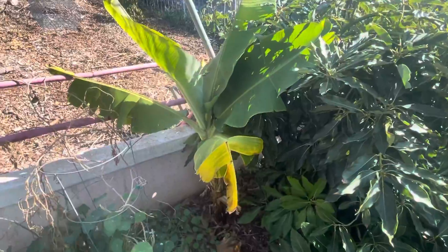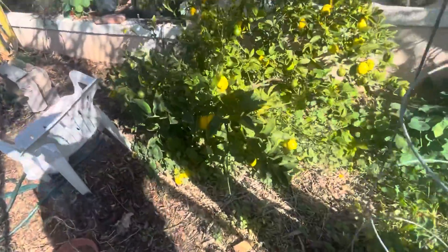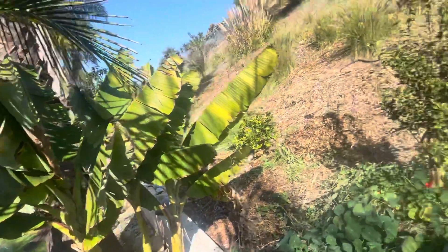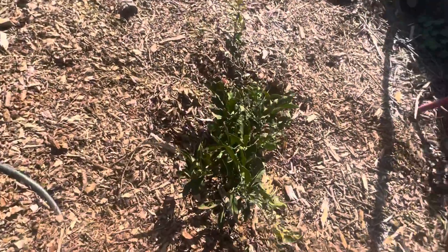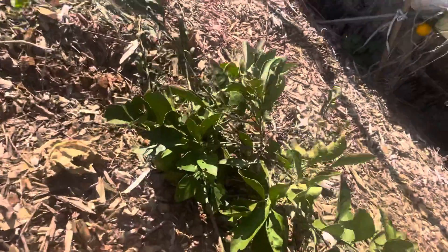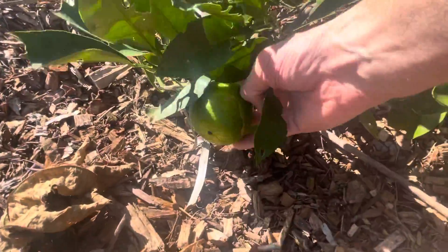Banana. Another lemon tree. Another banana. Another tangerine, but only one tangerine on this car, but it's a biggie.